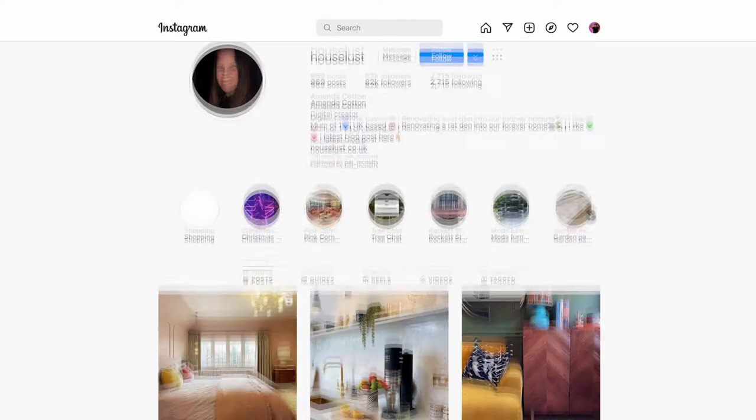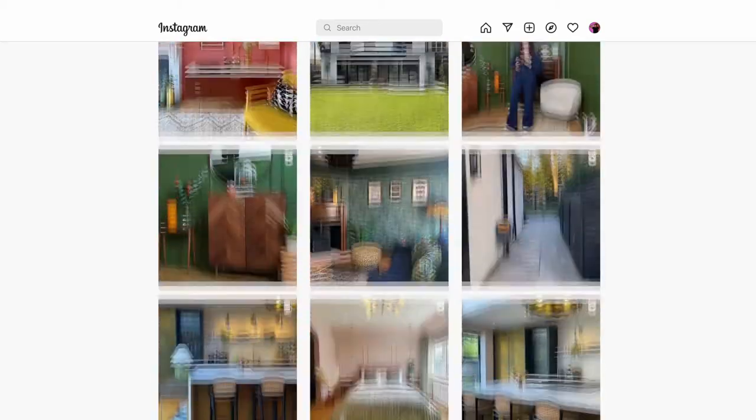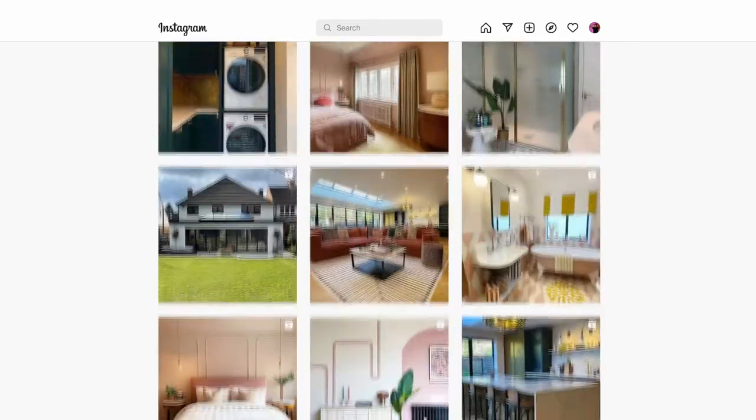My name's Amanda, I'm a fashion designer and interior stylist and you might also know me from my blog and Instagram, HouseLust. I would describe my style as quite colorful and eclectic and a bit of a midi maximalist. I'm not a maximalist anymore but I'm also not minimal — I think I'm kind of that midway.